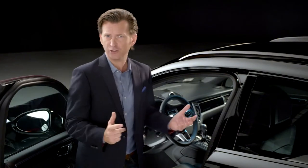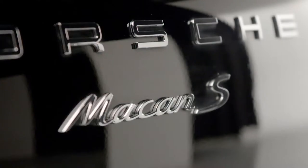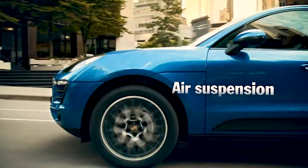Steel spring suspension is standard on the S, but for an even greater dynamic performance and a high level of ride comfort, you'd have to fit the optional Porsche active suspension management and air suspension.